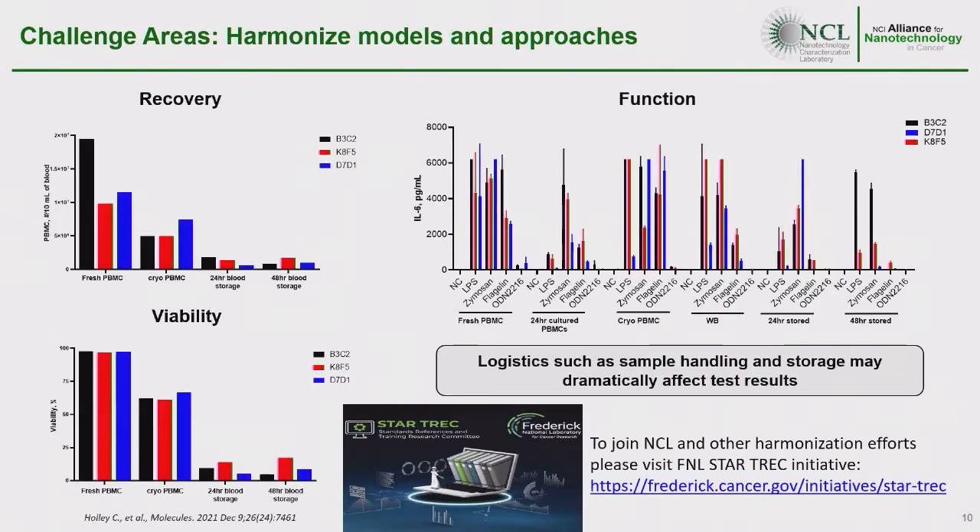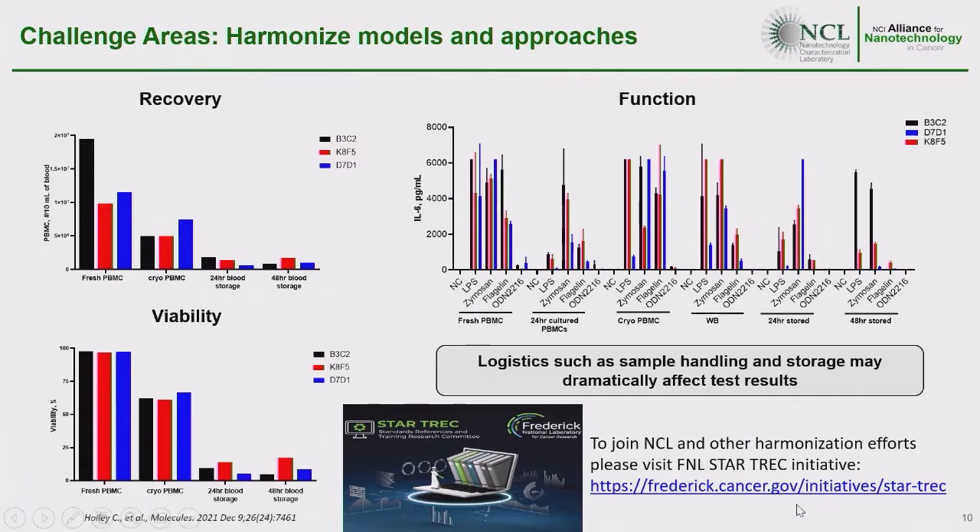NCL is part of the Frederick National Laboratory for Cancer Research, which recently launched a new standardization initiative called Star Trek. If you are interested in collaborating with us, NCL is part of the Star Trek initiative — please visit the website or contact me directly, and I will direct you to more resources.